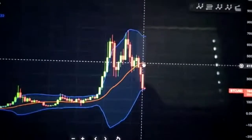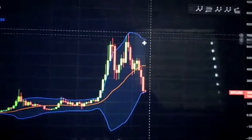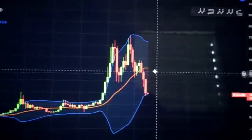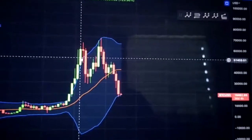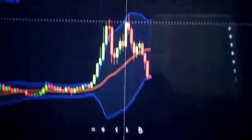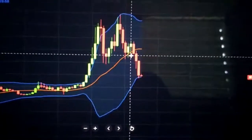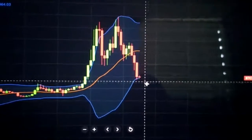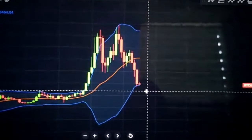We're using the Bollinger Bands where the orange line is a 20 moving average. Then we have our blue lines which are two standard deviations from the mean, which is the orange line. Basically when the price of Bitcoin goes above our upper blue line this is considered to be overbought and abnormal, and in the same way when price action makes contact or goes below the bottom Bollinger Bands this is also considered to be abnormal and oversold.